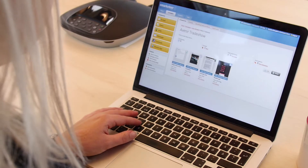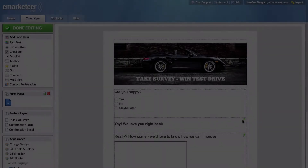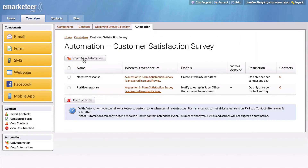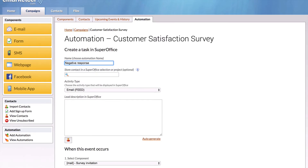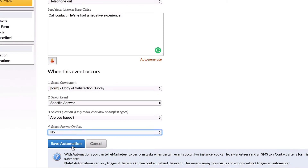In eMarketeer, Josie prepares and distributes the survey. To keep Oscar in the loop, she sets up automations to SuperOffice. This automation is triggered to send a task to Oscar when a respondent answers in a specific way.